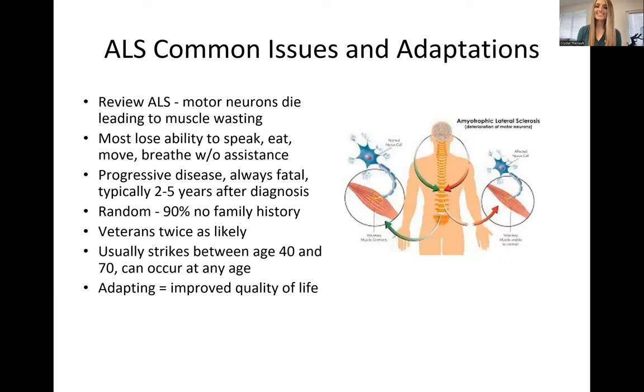As a review, ALS stands for amyotrophic lateral sclerosis. It is a neurodegenerative disease where the nerves in the brain and the spinal cord stop communicating to the muscles, and the muscles begin to waste away because they're not being used. This is a very difficult diagnosis to receive. Usually people are given two to five years to live on average, sometimes less and sometimes more. It's a progressive disease and always fatal. It might start out as weakness in the hand or difficulty swallowing, and it leads to difficulty eating, talking, walking. A lot of clients in the end are wheelchair bound, maybe with a tracheostomy and a feeding tube.